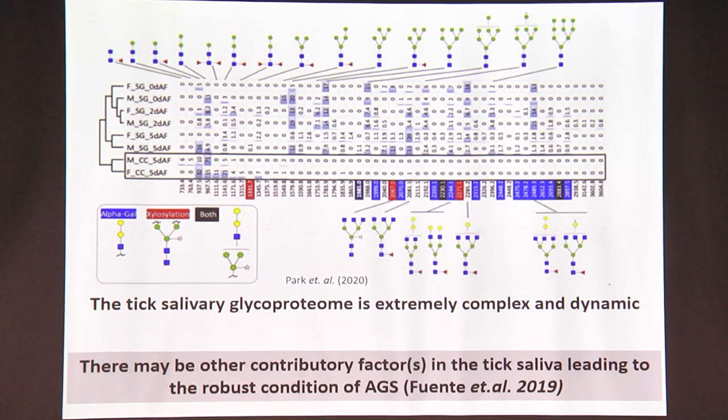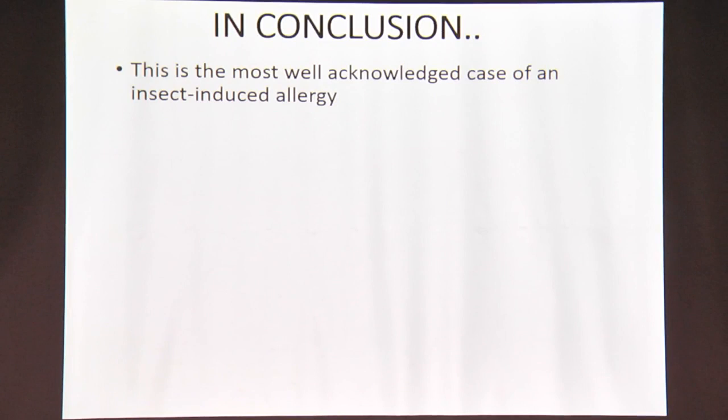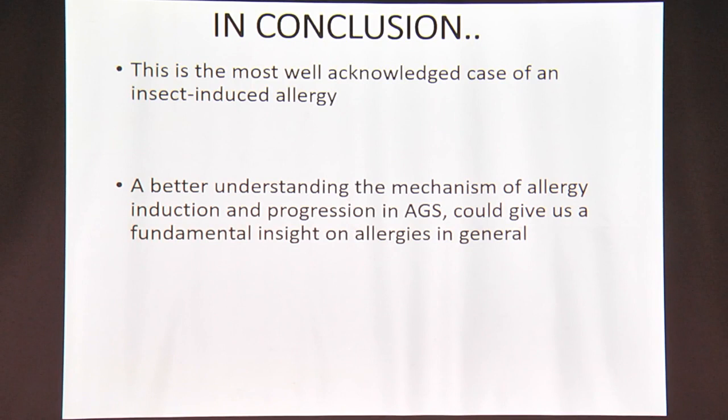To conclude: what we have looked at is a case of a very well acknowledged condition of insect-induced allergy towards something else. A better understanding of this mechanism of allergy induction and progression could give us more fundamental insight into how allergies progress in general. And that, my friends, was the not-so-sweet truth behind blood-sucking arthropod saliva. Thank you — I'll be happy to take questions.